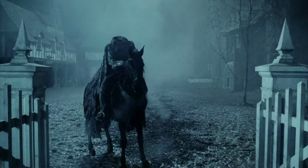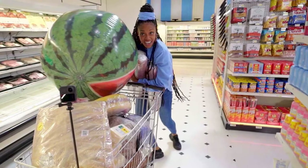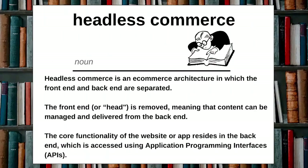The term headless commerce conjures up a wide range of images, from that movie Sleepy Hollow to the crazed aisle-dashing mayhem of the UK TV show Supermarket Sweep. But the term relates to a new e-commerce architecture that has the potential to finally usher in an age of truly personalised online shopping. Let's define it.